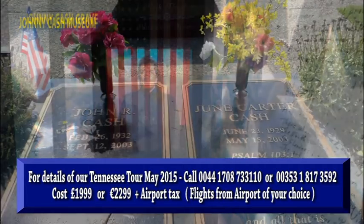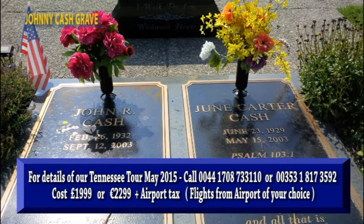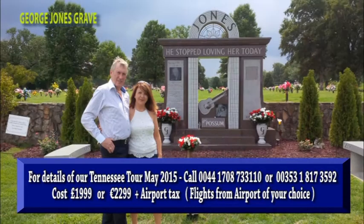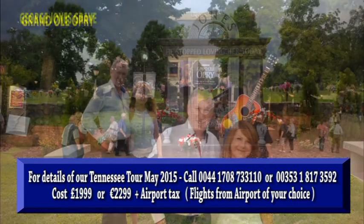The Johnny Cash Museum is on this trip — you'll love it. The Johnny Cash grave, where you can pay tribute to the legend. Also on the itinerary is the mausoleum where Tammy Wynette is laid to rest, and also the grave of the legend George Jones. You'll want to pay your respects.